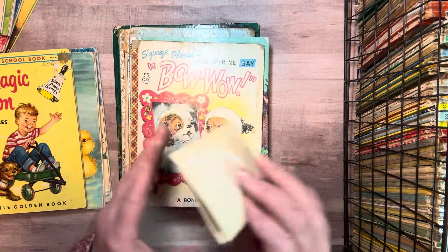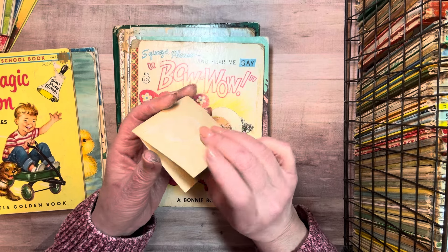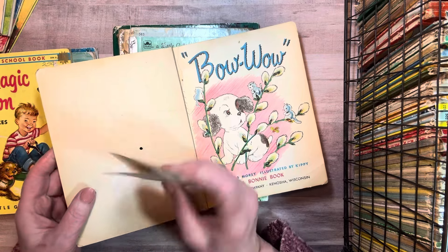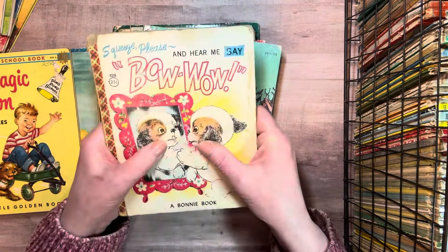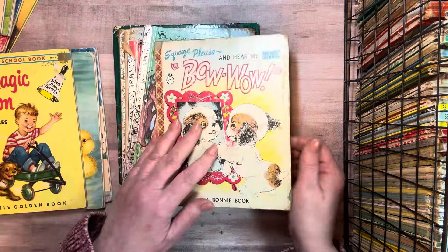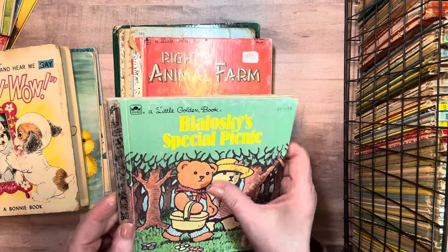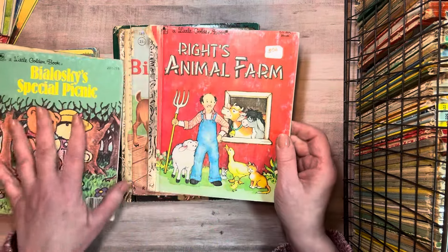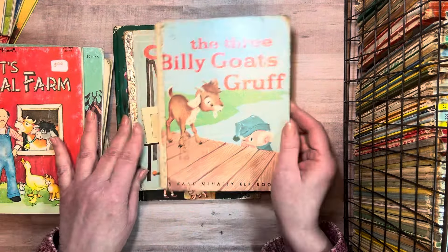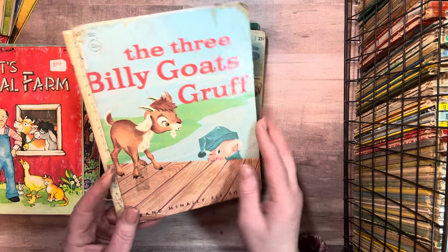This one has a spring and a noisemaker inside, and it fell apart. I wouldn't be able to make it work again, but it was glued in here like that. And so if you pressed on the book, it would say Bow Wow, apparently. This was my daughter's favorite golden book when she was growing up. This one is not hers. This one is a Rand McNally elf book. Cute. Love the goat.